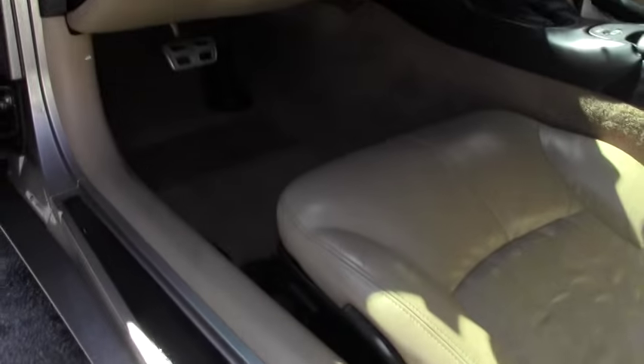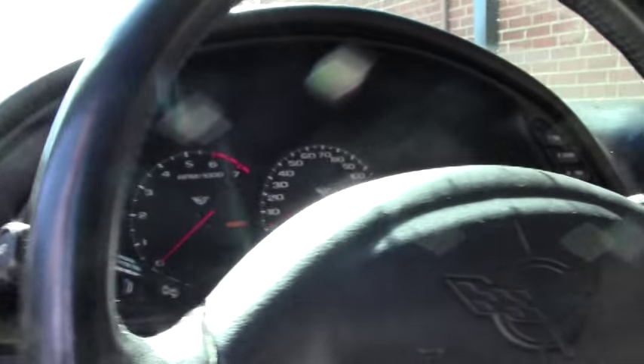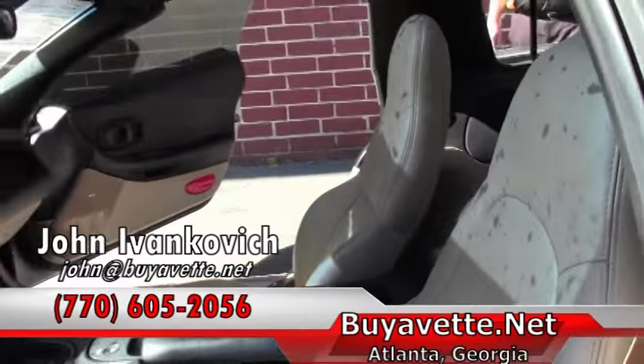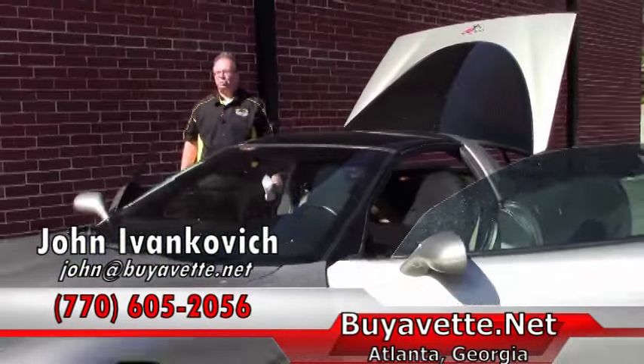A very well kept Corvette folks. Give me a holler at 770-605-2056 or email John at Buy A Vet if you'd like to know more about this Corvette or any of our hundreds of Corvettes we keep in stock. We'll see y'all on the road.